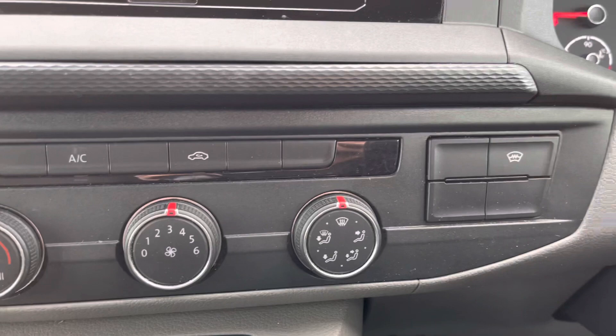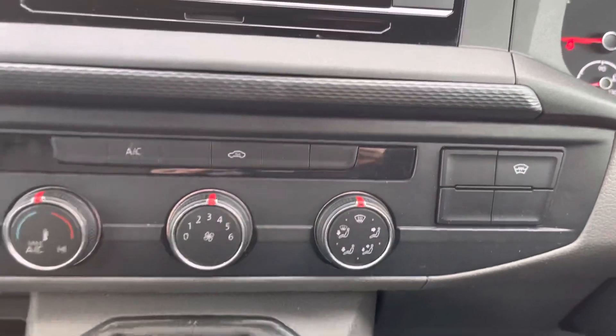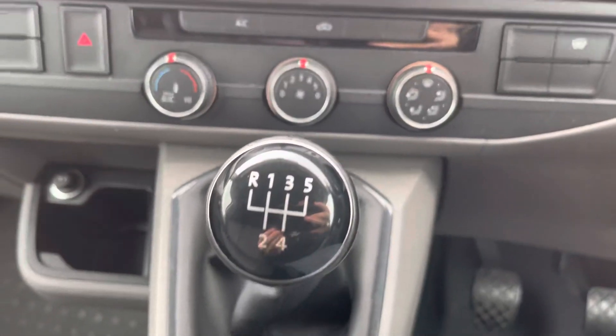Electronically controlled air conditioning ensures you stay comfortable on every journey, and the heated front windscreen ensures you get on that journey as quickly as possible.